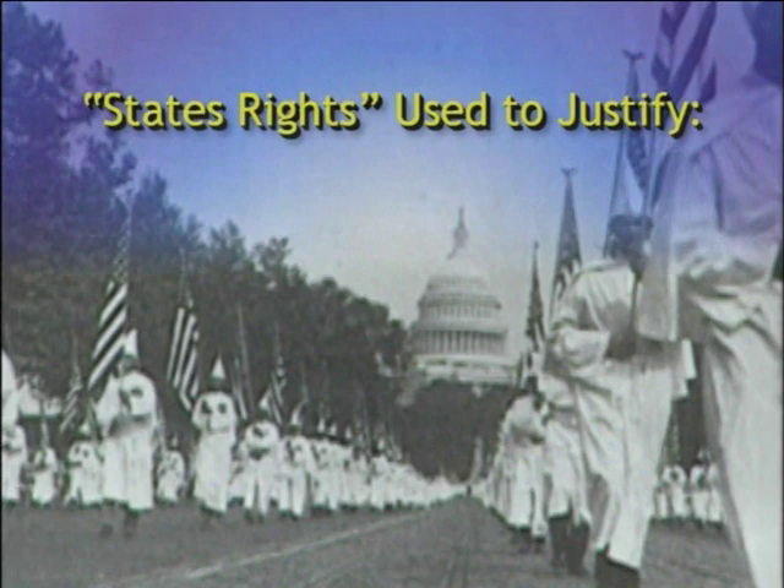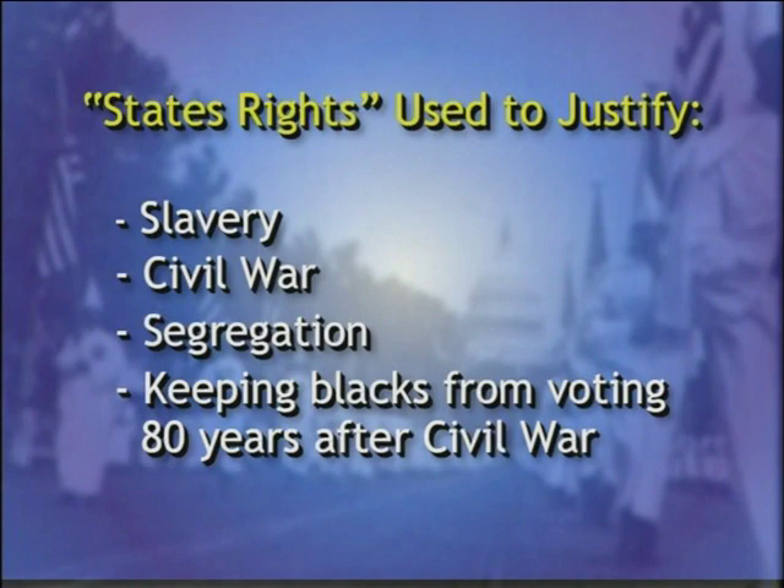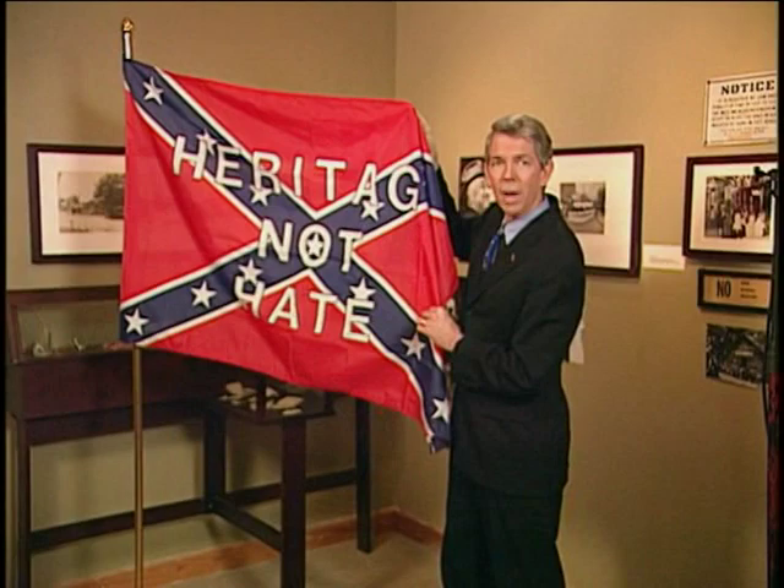This type of Democratic response against black Americans was common across much of the South. The reasons given by Democratic leaders to justify this behavior was simply states' rights — the same rhetoric they had used a century earlier, first to justify slavery, and then to enact laws enforcing segregation and withholding voting rights from black Americans for the next 80 years after the Civil War. During the era of desegregation, in an effort to remake the image of racism so long associated with the Southern cry of states' rights, Southern leaders began to claim that the Confederate battle flag was actually a symbol of heritage rather than hate — something easily refuted by historical facts and documents.